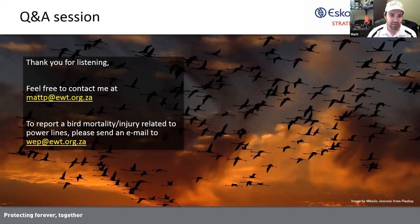I think we'll conclude things there. As I've mentioned, please feel free to contact me on that email address should you have any further questions.